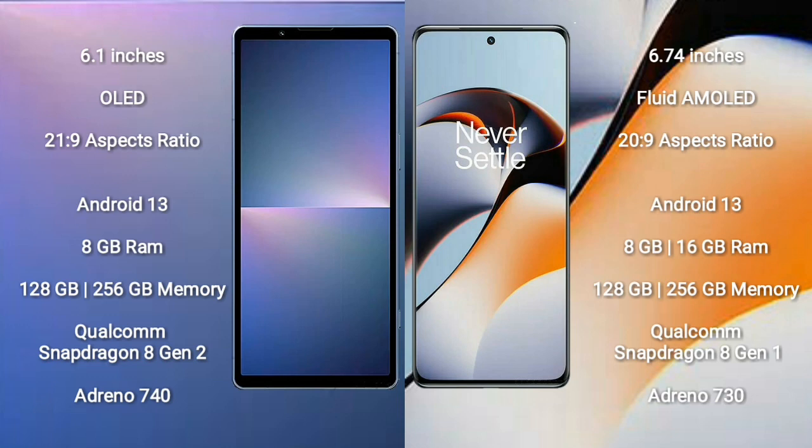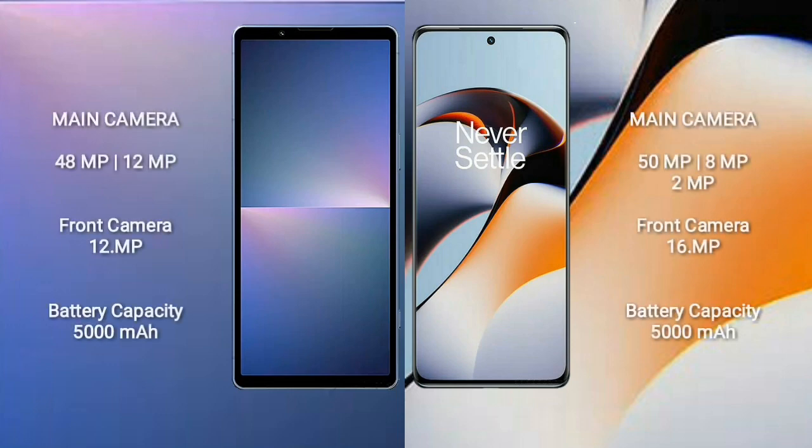Sony Xperia 5 Mark 5 comes with 8GB RAM and 128GB to 256GB internal storage, Qualcomm Snapdragon 8 Gen 2 processor, and GPU Adreno 740. OnePlus 11R comes with 8GB to 16GB RAM and 128GB to 256GB internal storage, Qualcomm Snapdragon 8 Gen 1 processor, and GPU Adreno 730. Sony Xperia 5 Mark 5 rear camera: dual setup — 48MP plus 12MP — and front camera 12MP.